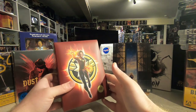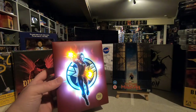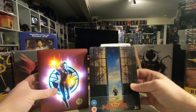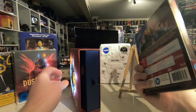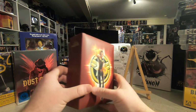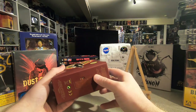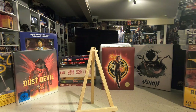Zavvi is also doing one for Spider-Man: Far from Home and Endgame, which I have on pre-order. I know a lot of collectors thought the Captain Marvel box was very overpriced for what it was — some sent it back for a refund or tried to sell it. I quite like it, but I will completely admit that it is very overpriced for what it is.